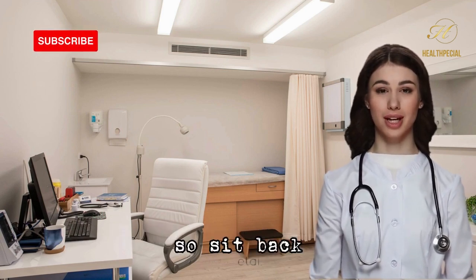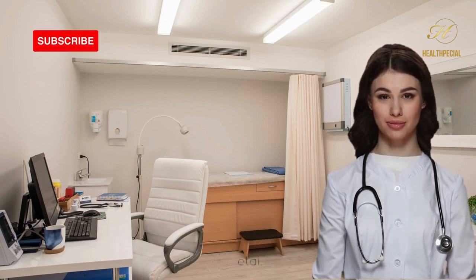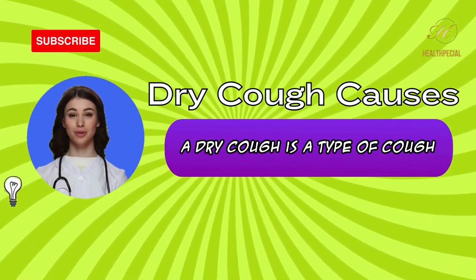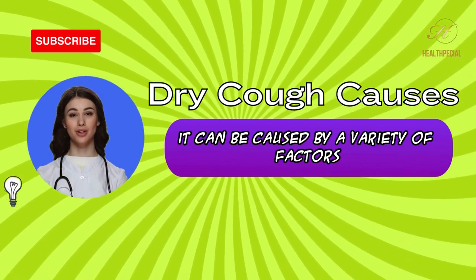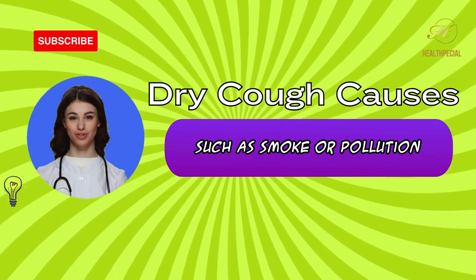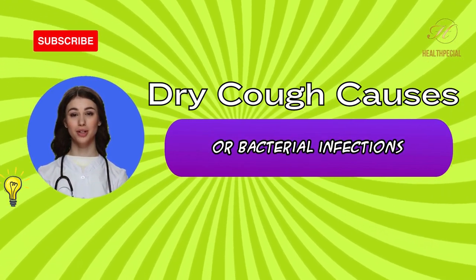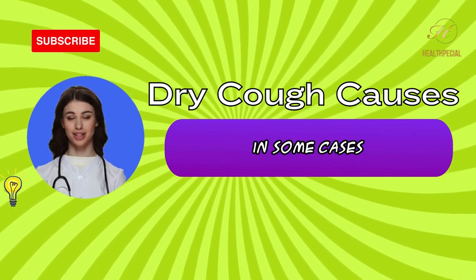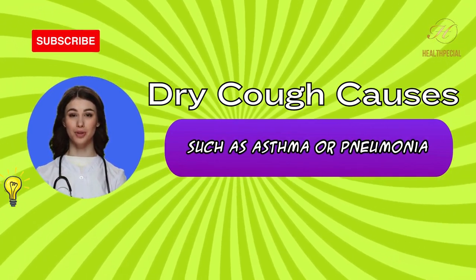A dry cough is a type of cough that does not produce any mucus or phlegm. It can be caused by a variety of factors, including environmental irritants such as smoke or pollution. Dry coughs can also be caused by viral or bacterial infections such as the common cold or bronchitis. In some cases, dry coughs can be a symptom of more serious conditions such as asthma or pneumonia.